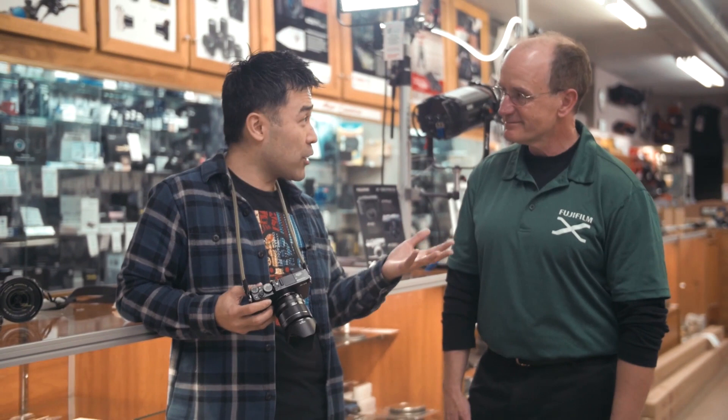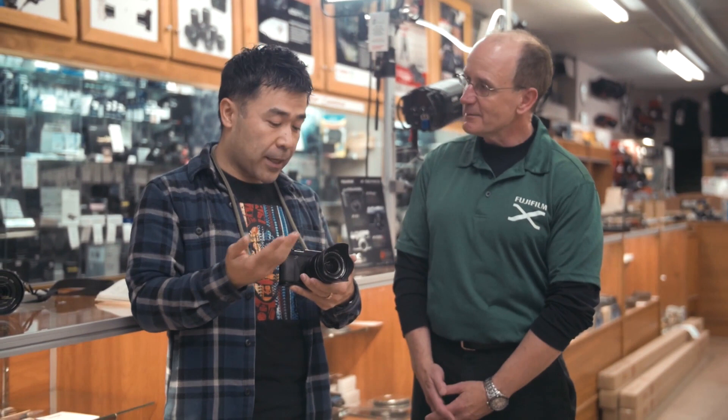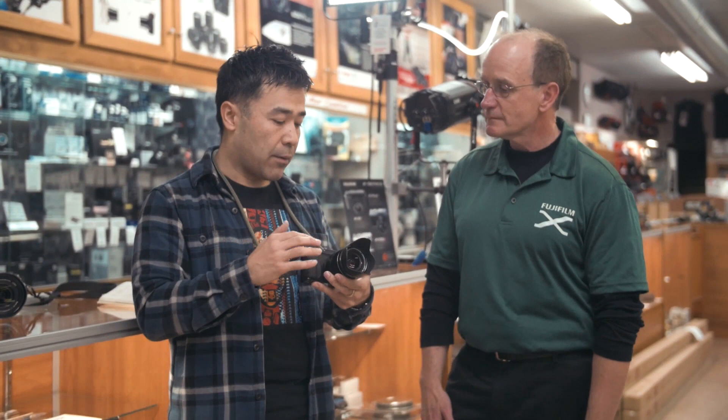Thank you so much for coming to the video. I wanted a little bit more expert advice, because a lot of my followers know I don't get too technical. Here I have the XE2 with the standard 18-55 kit lens, F2.8 to F4. On my blog and YouTube videos I think this is the best kit lens in the market, regardless of format — Canon, Nikon, full frame, micro four thirds.